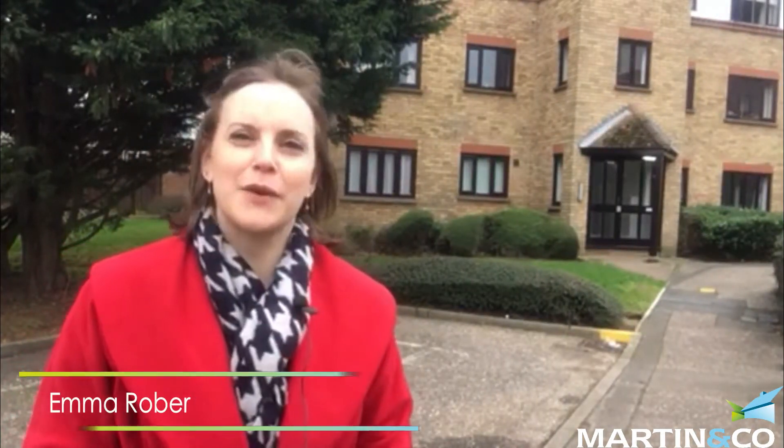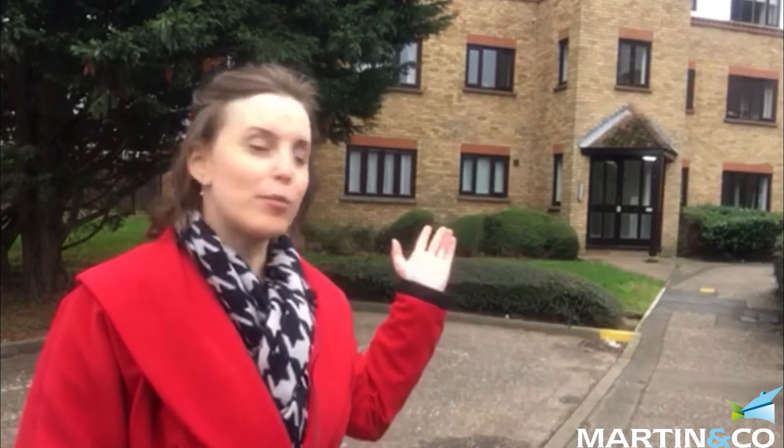Hi everyone, it's Emma from Martin & Co Estate Agents here. I just wanted to talk to you a little bit about a property we're taking on the market in this block of flats behind me. I've just literally finished taking the details, so keep your eyes peeled — it's going to be going live soon.